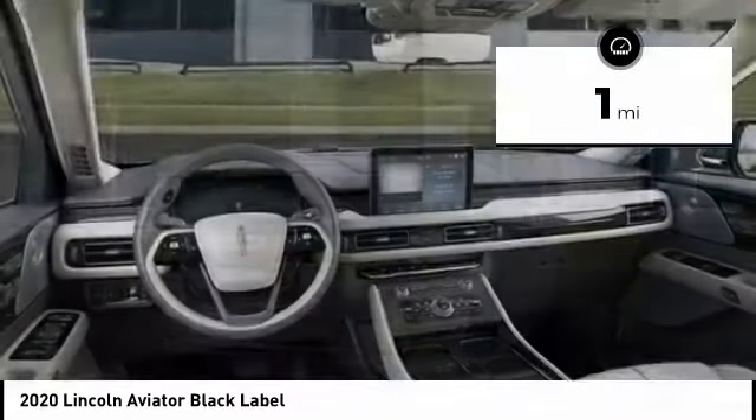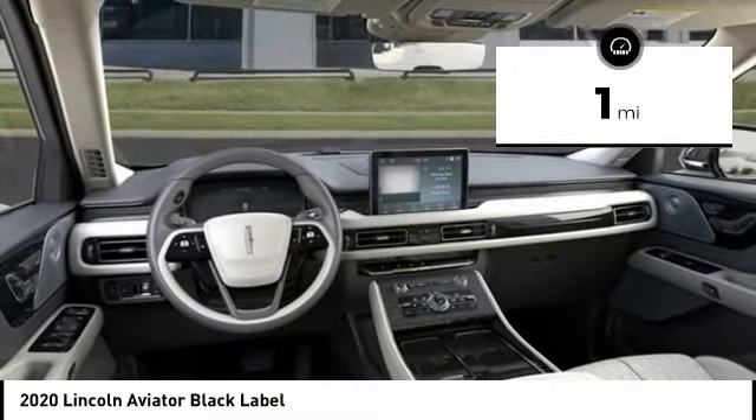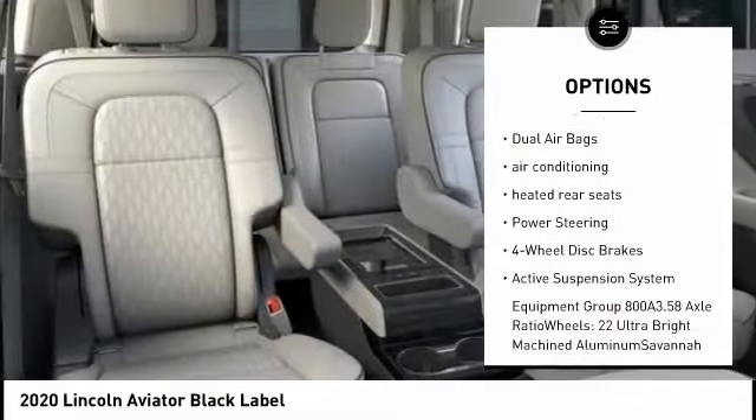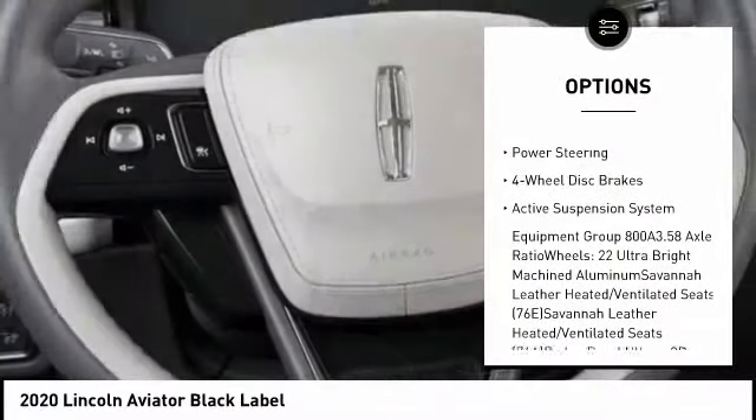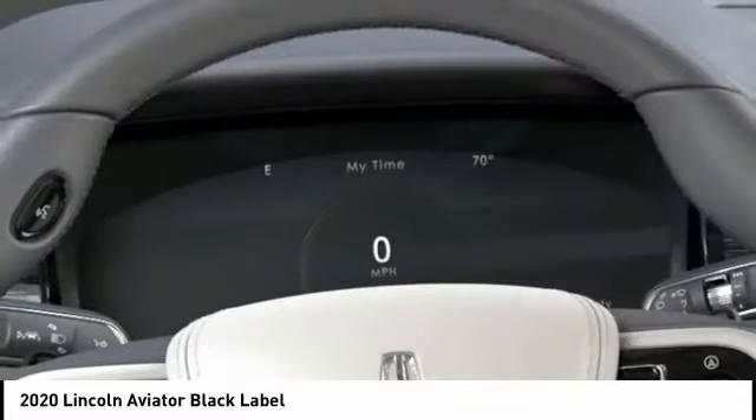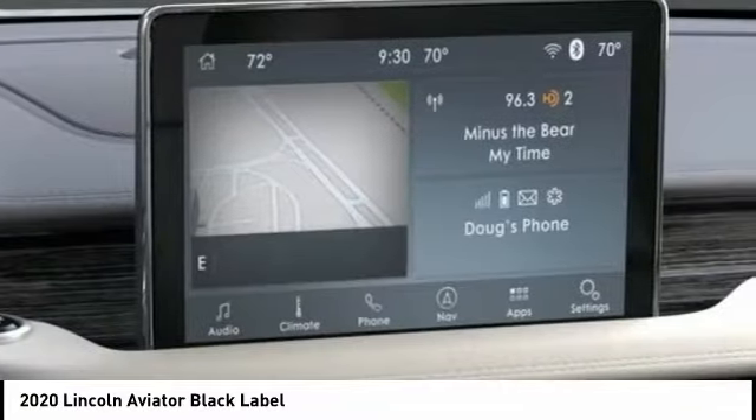This vehicle has less than 100 miles. Here are some of this vehicle's great options: navigation system, traction control, power lift gate, power passenger seat, dual airbags, air conditioning, heated rear seats, power steering, four-wheel disc brakes, and active suspension system.